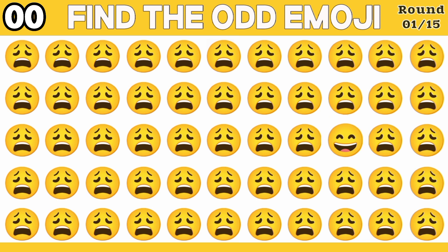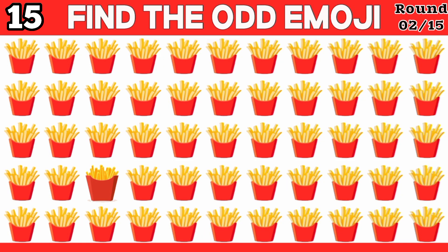Yes, I hope you have found it here. Find the odd emoji — 1x challenge.